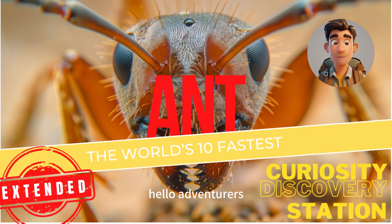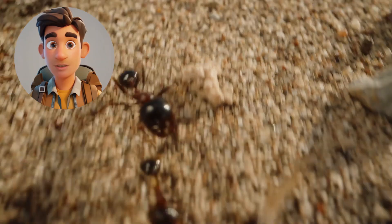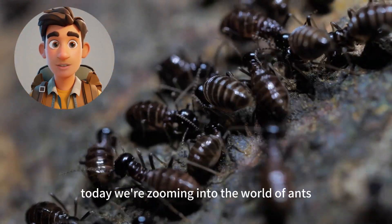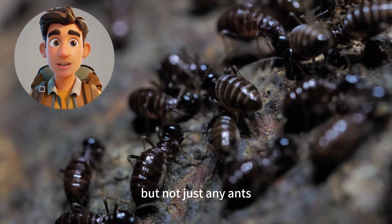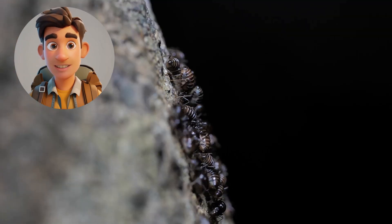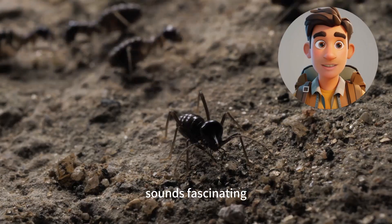Hello, adventurers! Welcome back to Curiosity Discovery Station. I'm Charlie, your guide to the incredible. Today, we're zooming into the world of ants, but not just any ants. We're talking about the world's 10 fastest ants. Imagine having the speed of a race car, but in the body of an ant. Sounds fascinating.